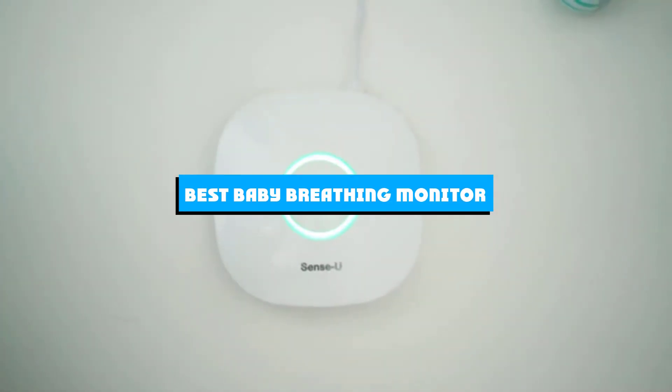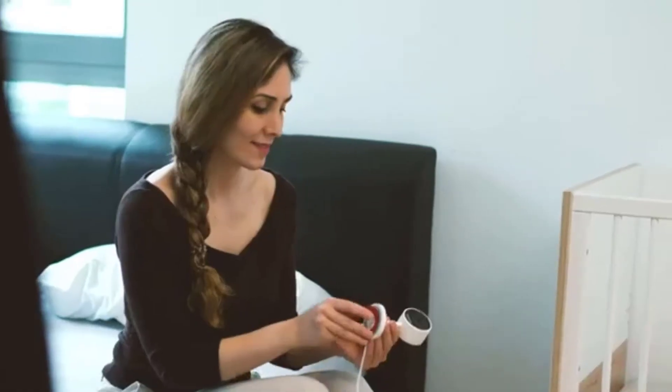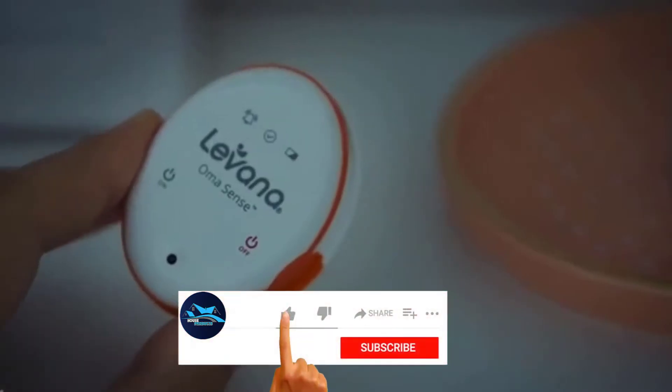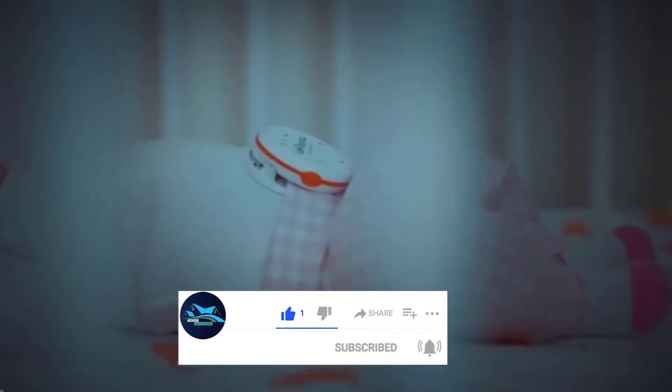If you're looking for the best baby breathing monitor, here's a list you must see. We made this list based on our personal preference and sorted it based on the features, prices, quality, durability, and reputation of the manufacturers and customer feedback. We've also included options for every type of customer. So let's get started.